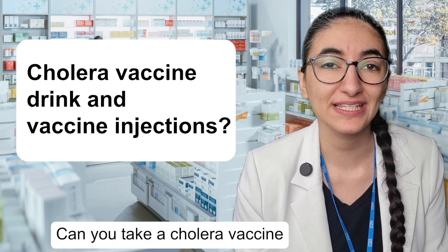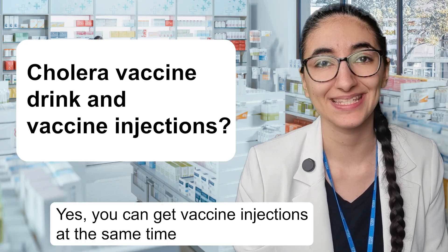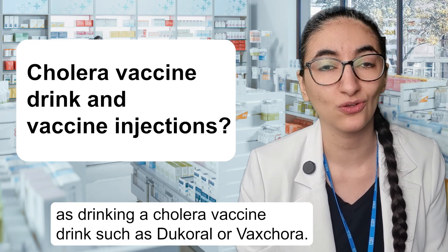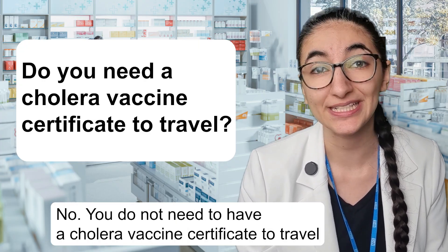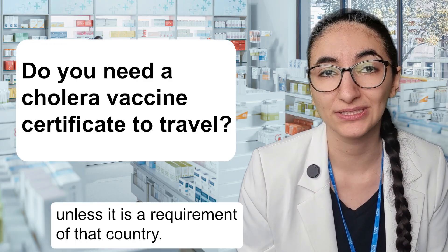Can you take a cholera vaccine drink at the same time as getting vaccine injections? Yes, you can get vaccine injections at the same time as drinking a cholera vaccine drink such as Dukoral or Vaxchora. Do you need a cholera vaccine certificate to travel? No, you do not need to have a cholera vaccine certificate to travel unless it is a requirement of that country.